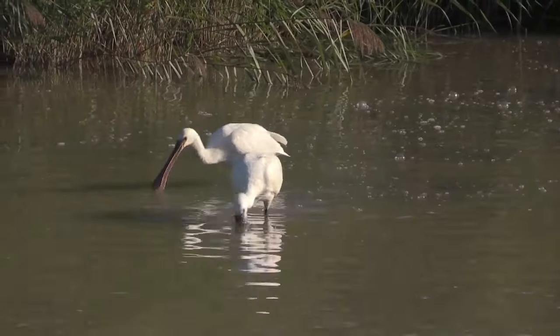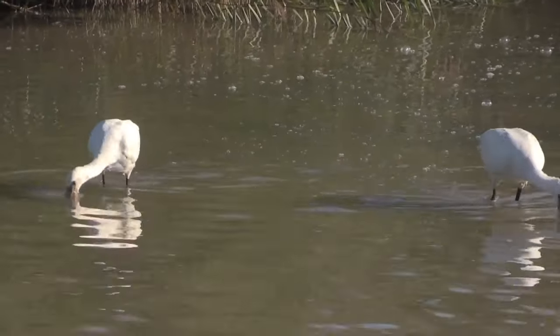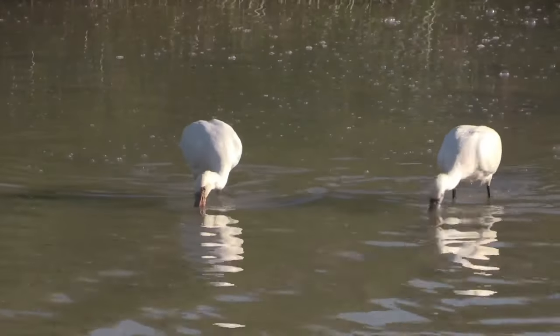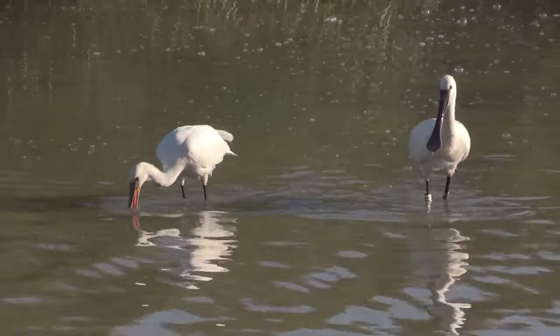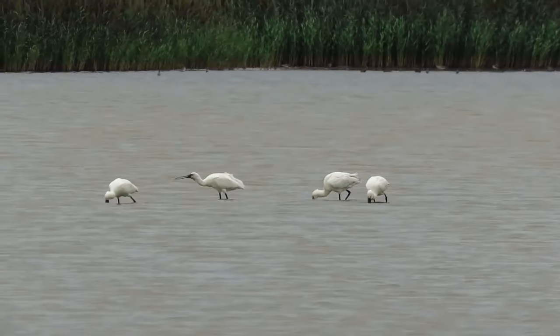Their prey includes amphibians, crustaceans, invertebrates and even small fish. Spoonbills will sometimes work together when feeding, moving in the same direction in a line.